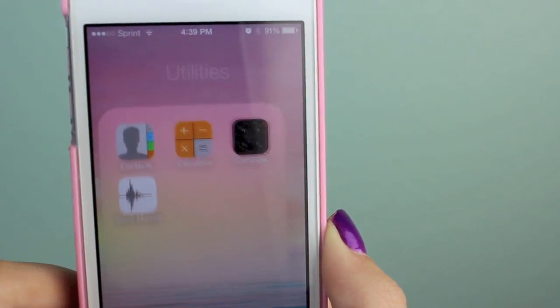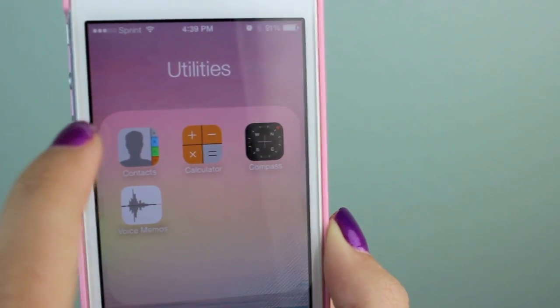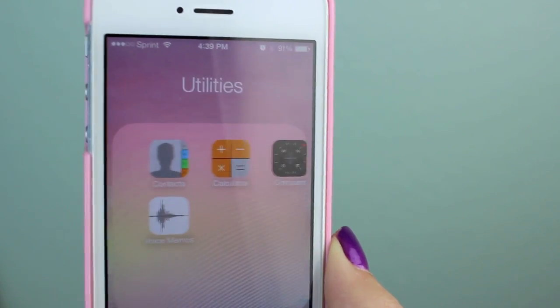On the second page, the first folder is Utilities — also boring stuff — and I just have Contacts, Calculator, Compass, and Voice Memos.